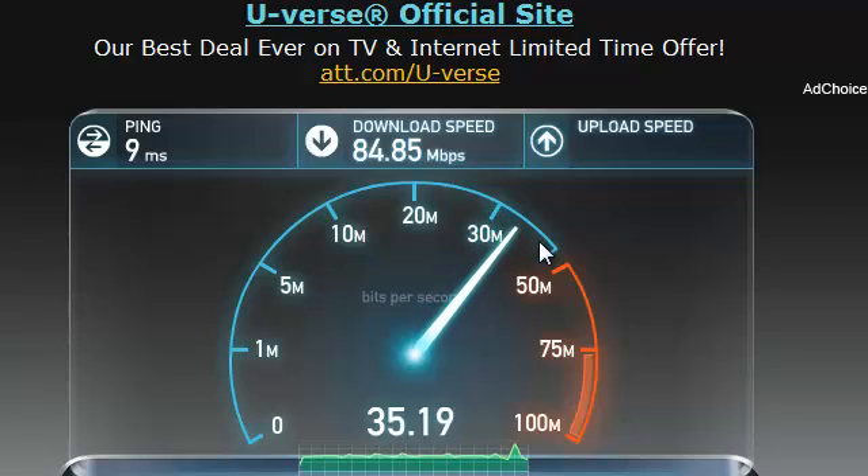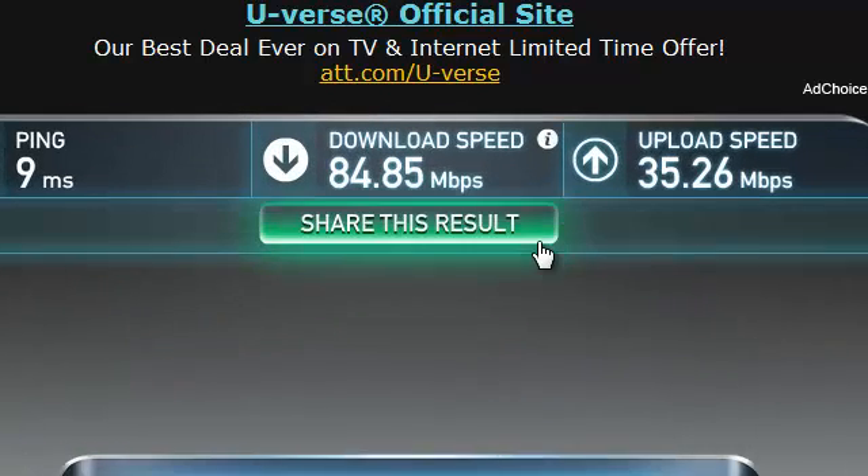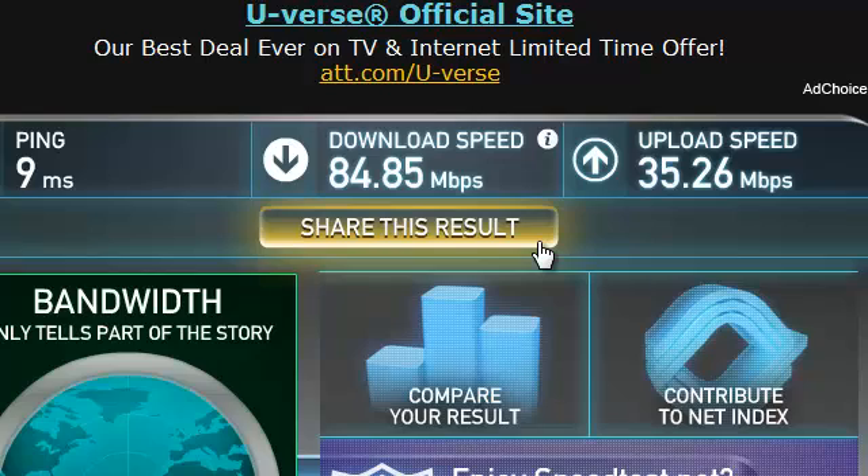Upload speed is kind of related to lag. Like, in Warcraft, let's say I was playing with Atlas right next to me and I jumped — I would jump on my screen and then on his screen I jumped like 2 seconds later. The faster your upload speed, the more that won't happen.